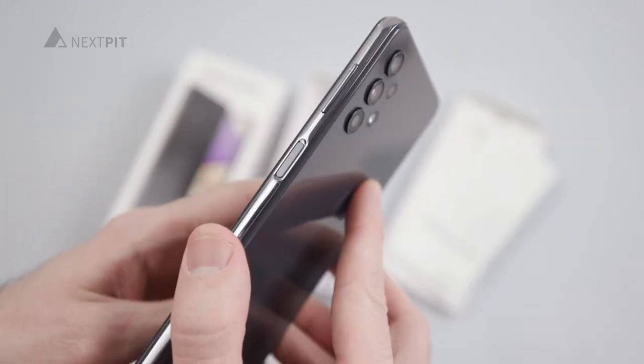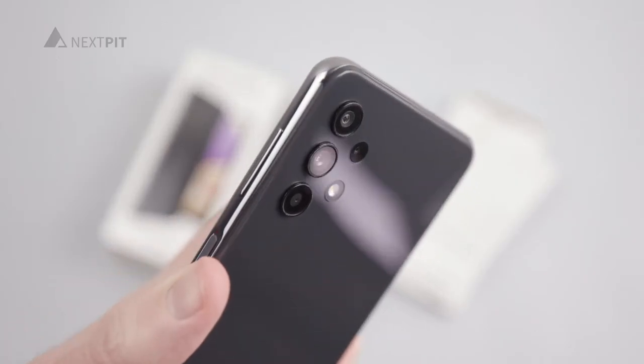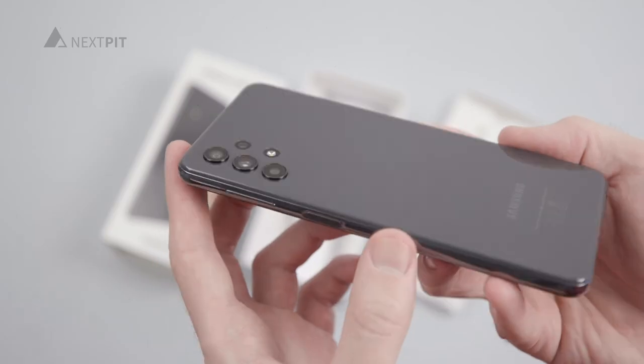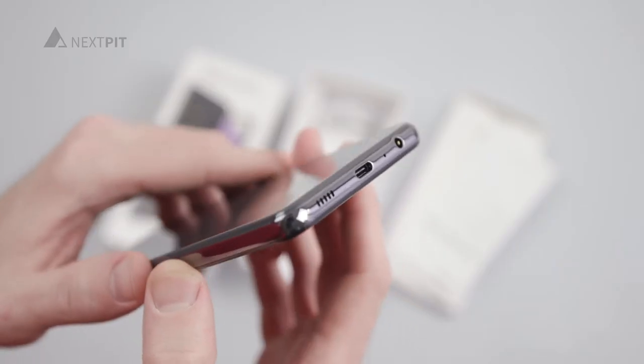The Galaxy A32 5G is a special recommendation for people who want to get a long-lasting phone for little money. Despite the retail price of around $300, the A32 5G receives an impressive 4 years of security updates for Android. Additionally, the 5000mAh battery and the compatibility for 5G are positives as well.